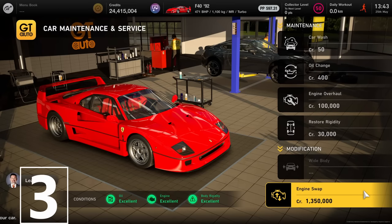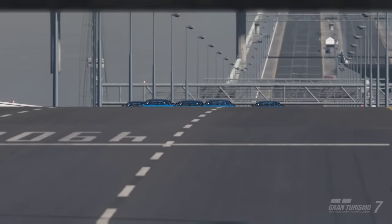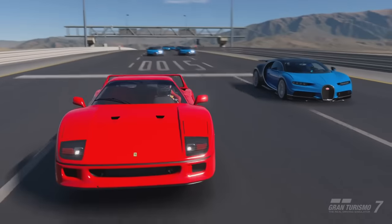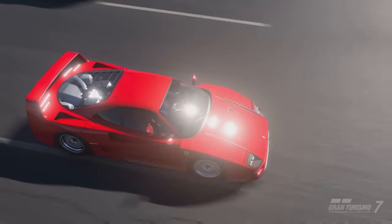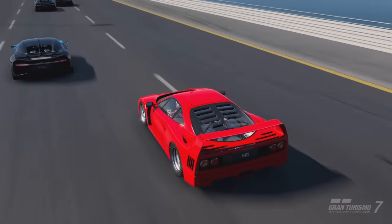Number 3 isn't cheap, but if you pay 1.3 million you get a Ferrari F40 that can battle a Bugatti Chiron. And it's not only the 500 kilometers per hour top speed — it's also the awesome sound of the Ferrari Enzo engine.